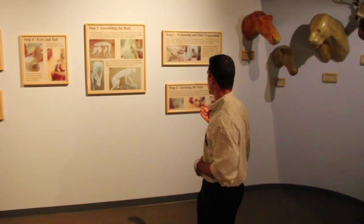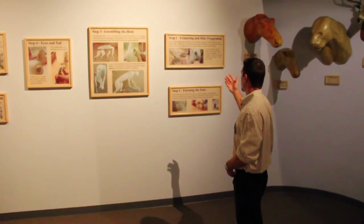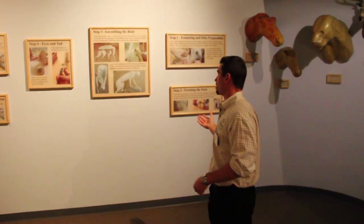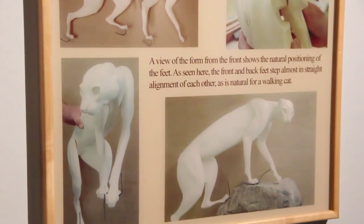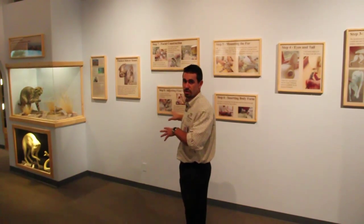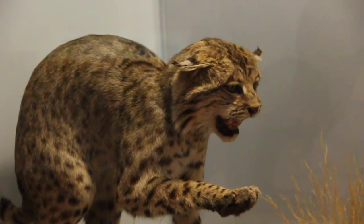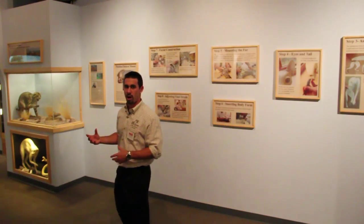In this particular example they're showing a bobcat, where you would actually start out measuring hide and getting everything prepared, forming the ears, then assembling the body, adjusting the final details, and putting those finishing touches on the animal — which give it that really artistic design that everyone really likes to see and makes that animal pop.